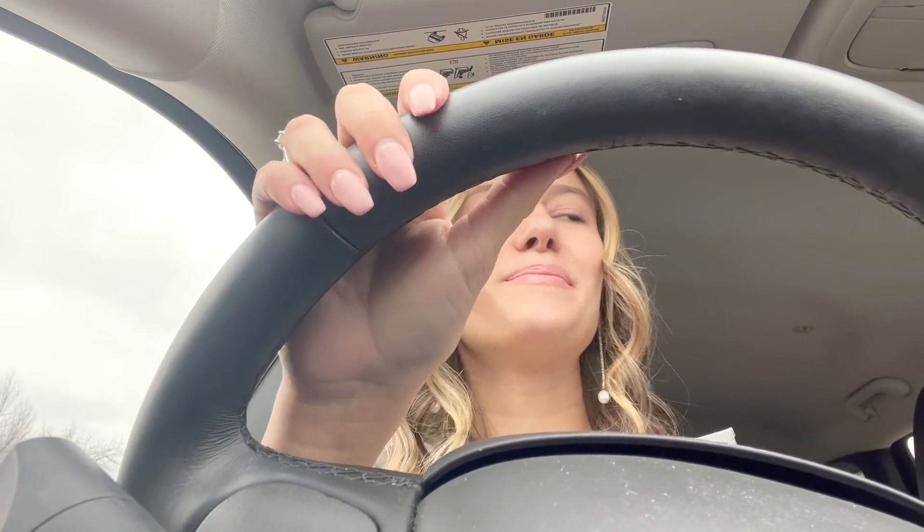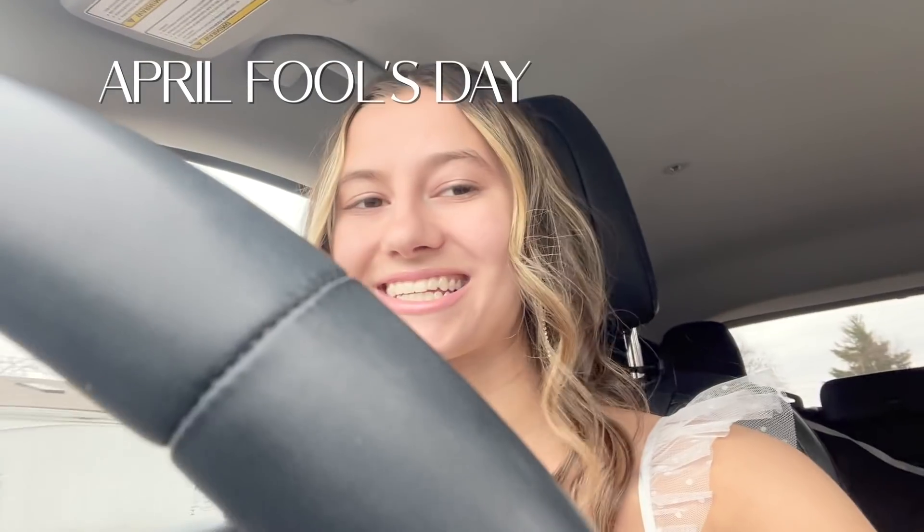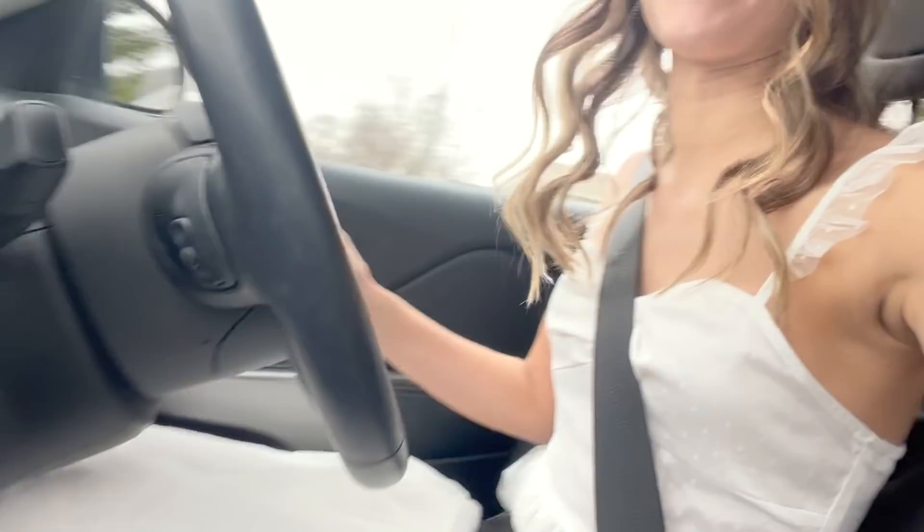Today is April 1st — April Fool's Day, so everybody's playing pranks. Keegan and I's prank is going to be that we got eloped. So we're quickly going to take some pictures — I'm in like a white dress — to look like we eloped, and we're going to post it on Instagram. It's going to be so funny.